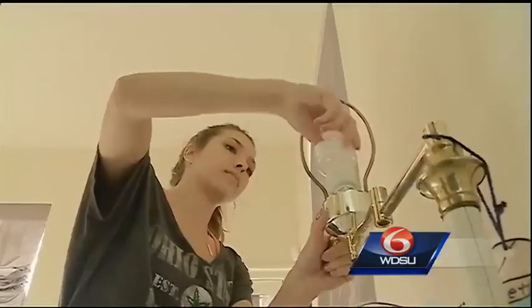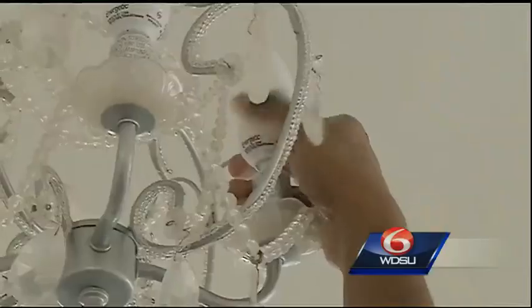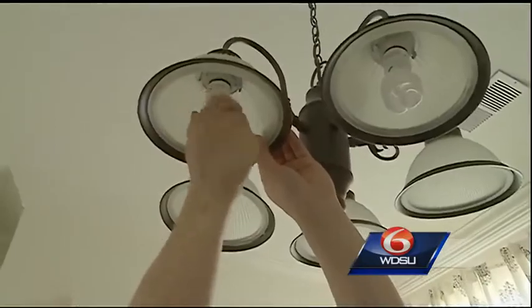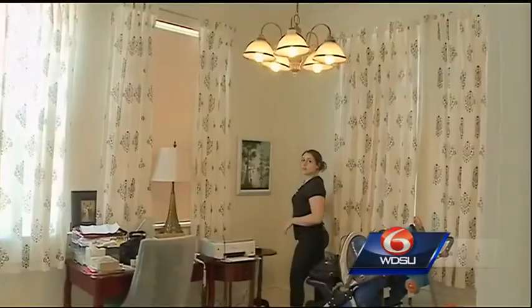Green Light New Orleans gets volunteers to come into your house to replace your standard light bulbs with compact fluorescent ones. This group from Ohio State University is volunteering for spring break. Stacey Earn chose New Orleans because she wanted to help rebuild the city, and says every little bit counts.